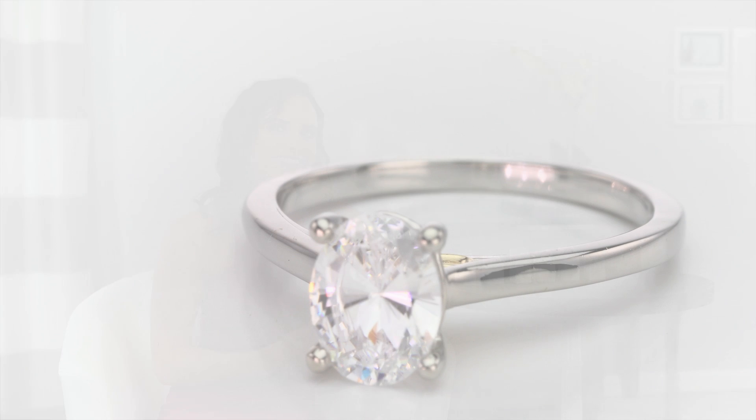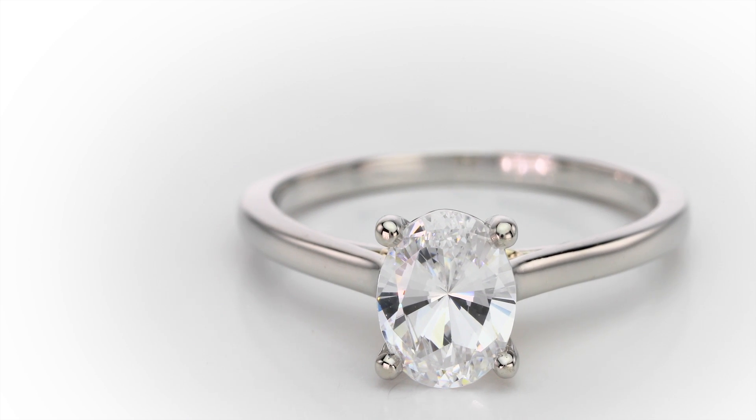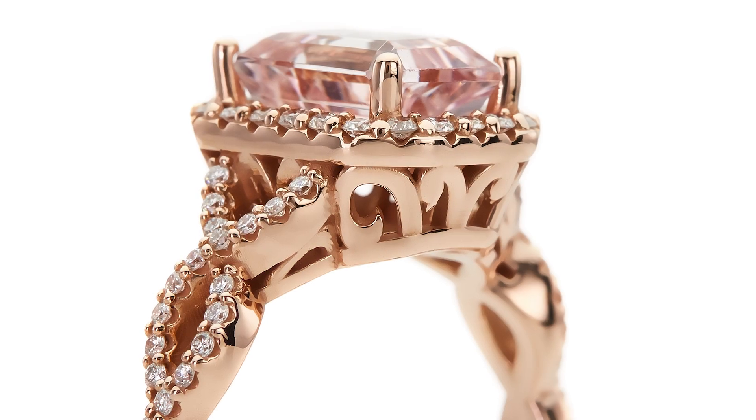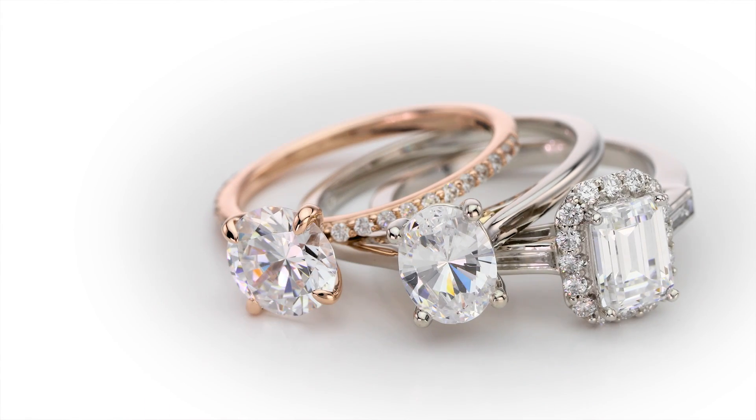You can see it and try it on on your own hand. Today I've pulled a few of my favorite settings from the collection, but if there's something that you loved but you don't like the stone or you want a different shape or color or whatever, you can easily change that. All the designs are available in 14 carat or 18 carat, white, yellow and rose gold, and platinum.